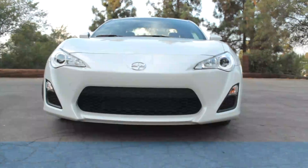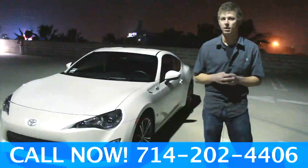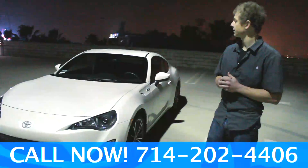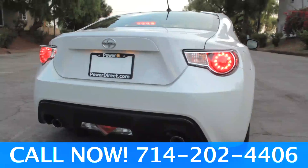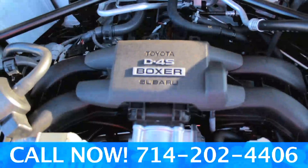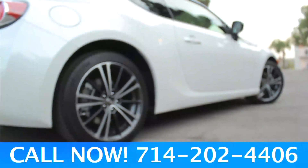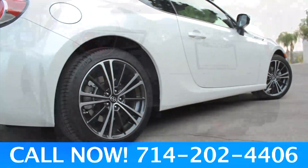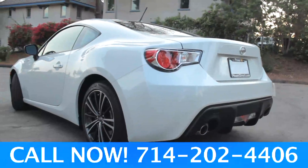This is the 2013 Scion FR-S, built by the two conjoined companies Subaru and Toyota. It's the first of its kind. It's got a six-speed transmission, it's rear-wheel drive, equipped with a limited-slip differential, and it's powered by a 200-horsepower boxer engine. It's a very lightweight vehicle weighing under 2,800 pounds, has a very low center of gravity measuring at about 18 inches, and front and rear balance is almost perfect at about 53/47 front and rear.